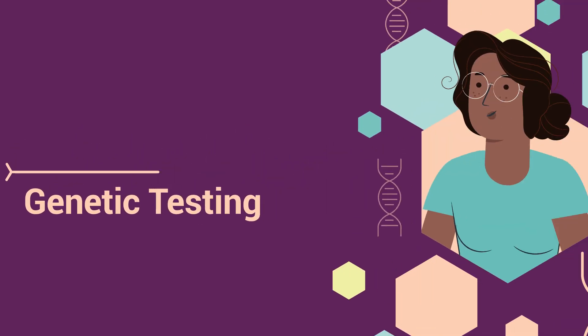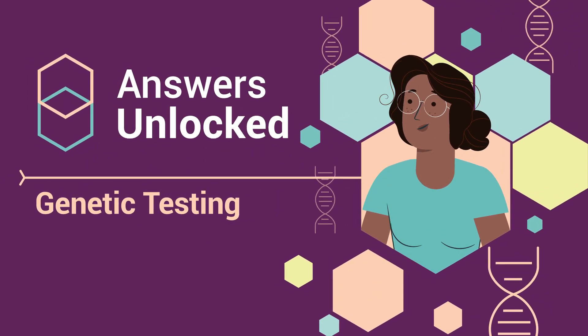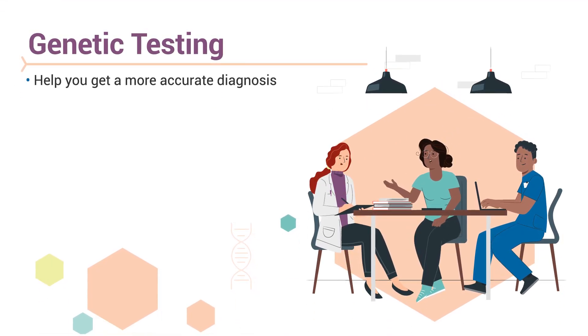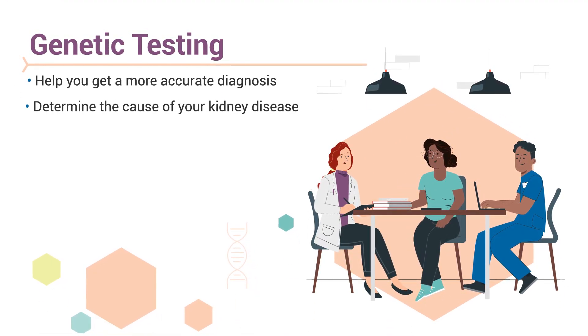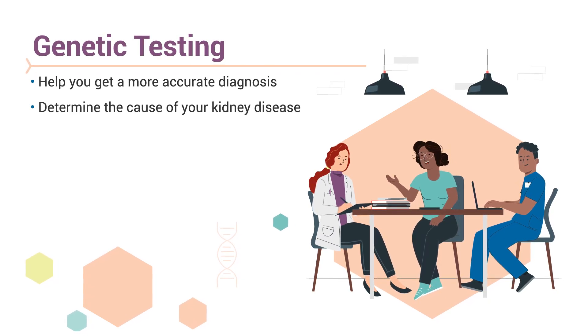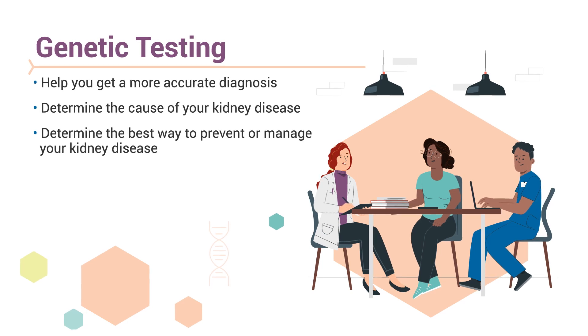Genetic testing can help you unlock answers about your kidney disease and know your whole story. Genetic testing can help you get a more accurate diagnosis or determine the cause of your kidney disease. This can help both you and your healthcare team gain more insight and determine the best way to prevent or manage your kidney disease.